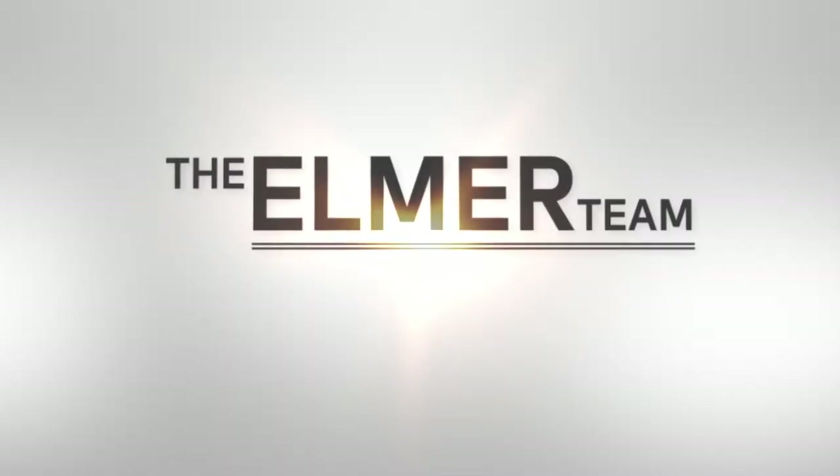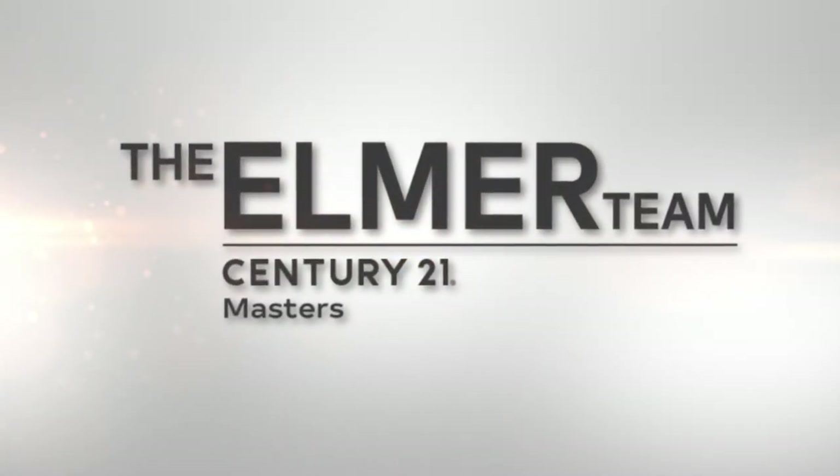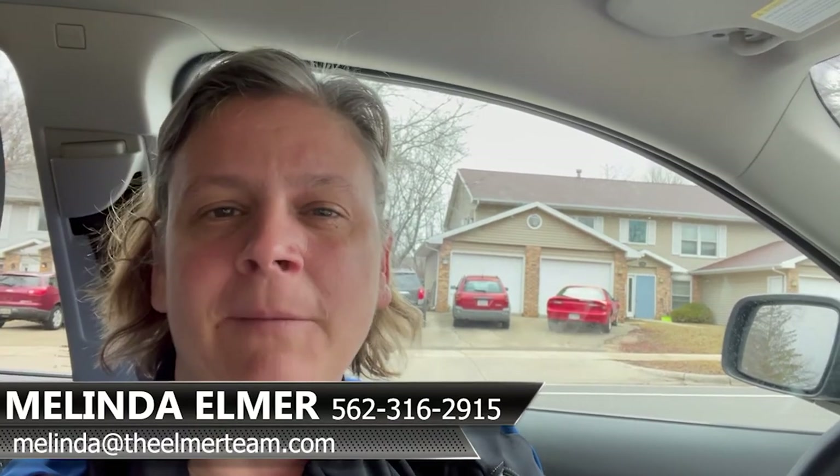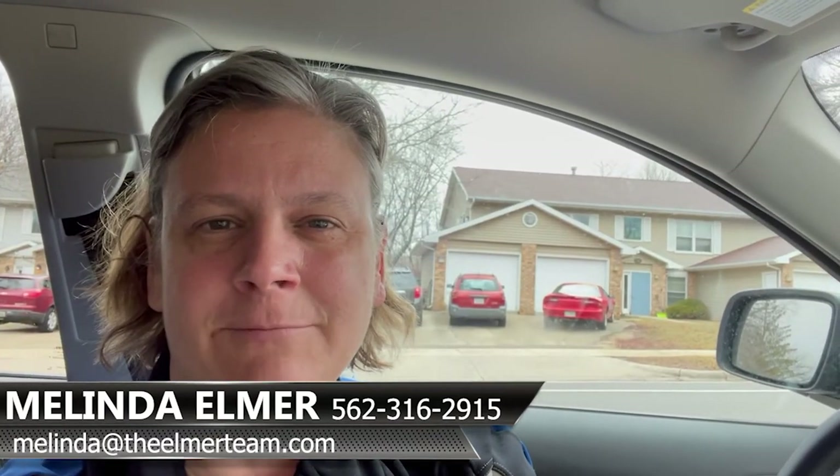Hi, I'm Melinda Elmer with Century 21 Masters and the Elmer Team, here today with some tips on purchasing property out of state. You may notice I'm in a completely different environment today. I'm coming to you live from Madison, Wisconsin, where I purchased some rental properties this last year, and I'm actually getting to see them for the first time today.